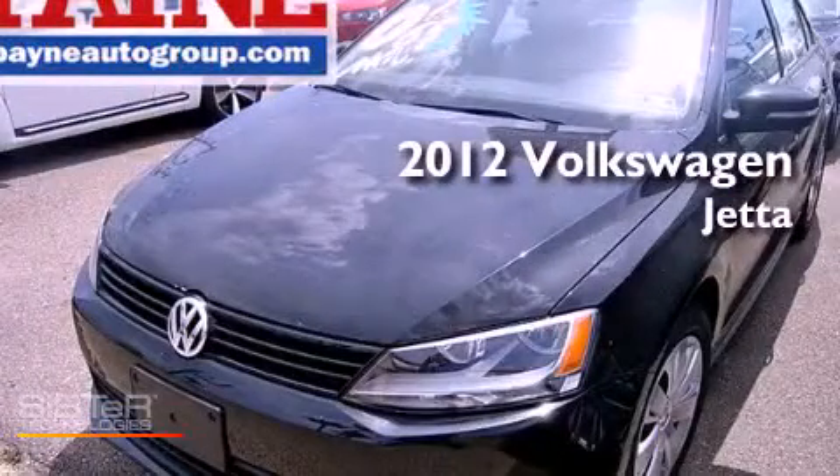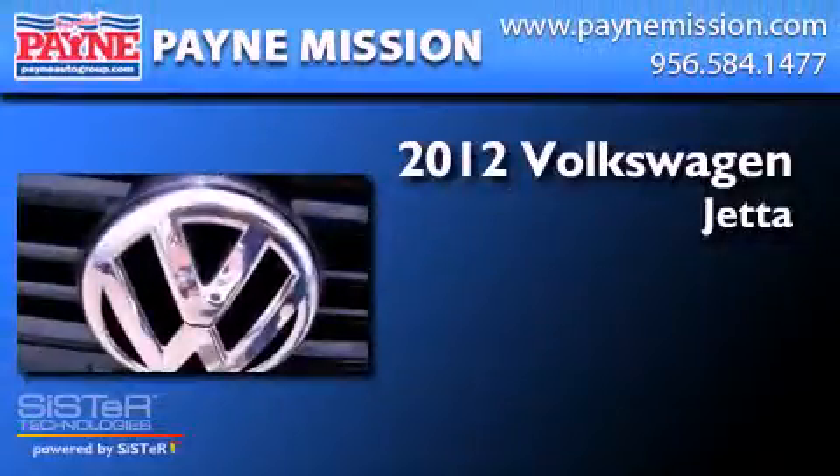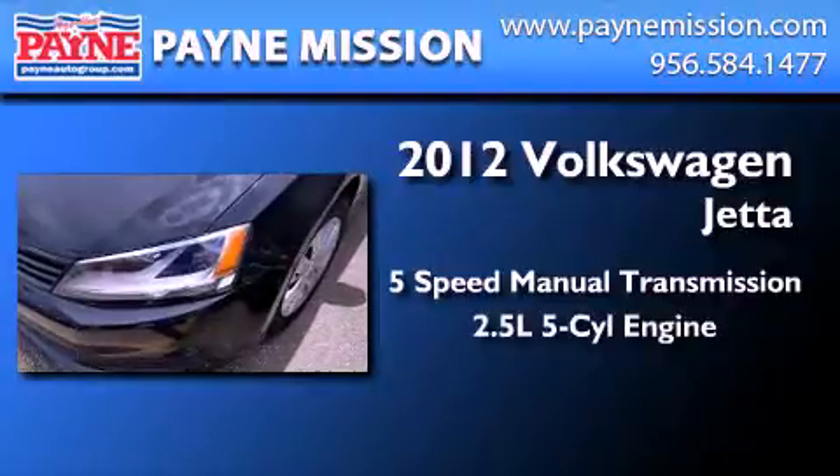This is a brand new 2012 Volkswagen Jetta. This four-door sedan has a five-speed manual transmission and a 2.5 liter inline five-cylinder engine.